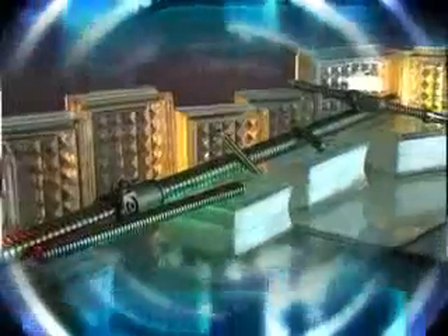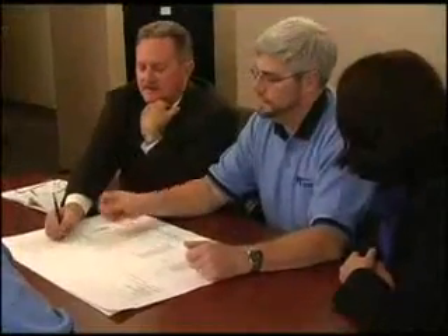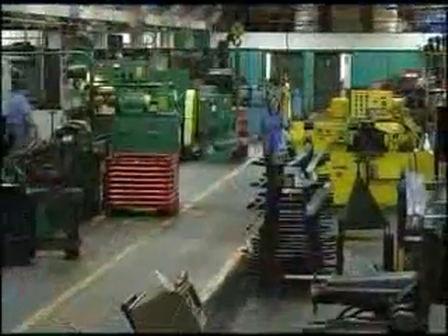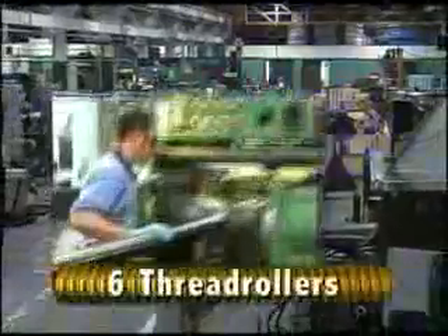Since 1951, Precision Screw Thread has provided top quality thread rolling, thread grinding, and CNC machining services. We help our customers understand their complex threading problems and provide solutions for any unique or custom threading process.